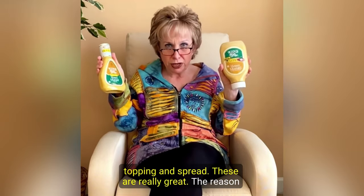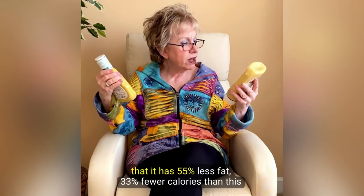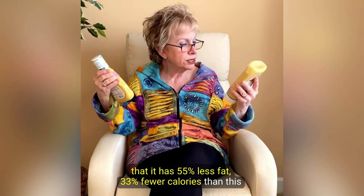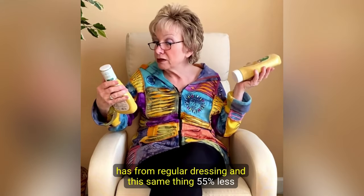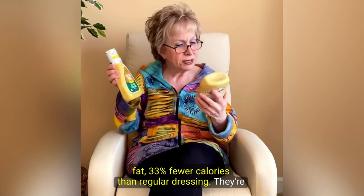These are really great. The reason I like them is for many reasons, but the label says that it has 55% less fat and 33% fewer calories than regular dressing — and this same thing: 55% less fat, 33% fewer calories than regular dressing.